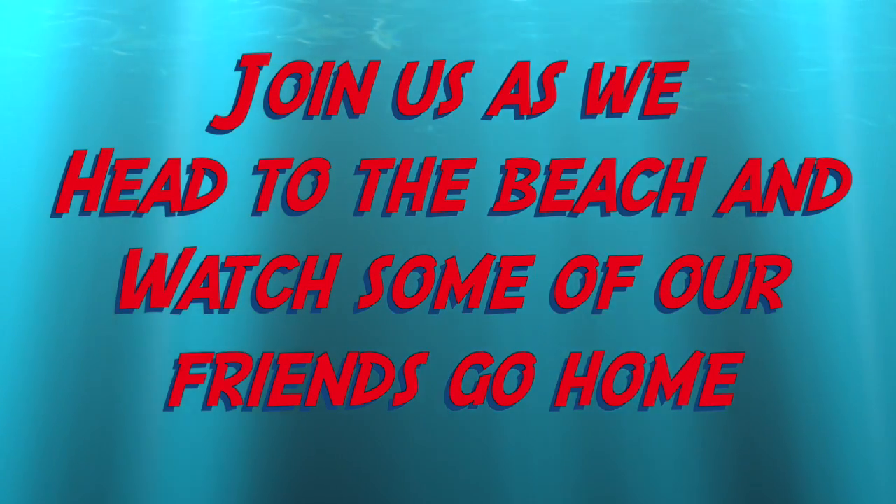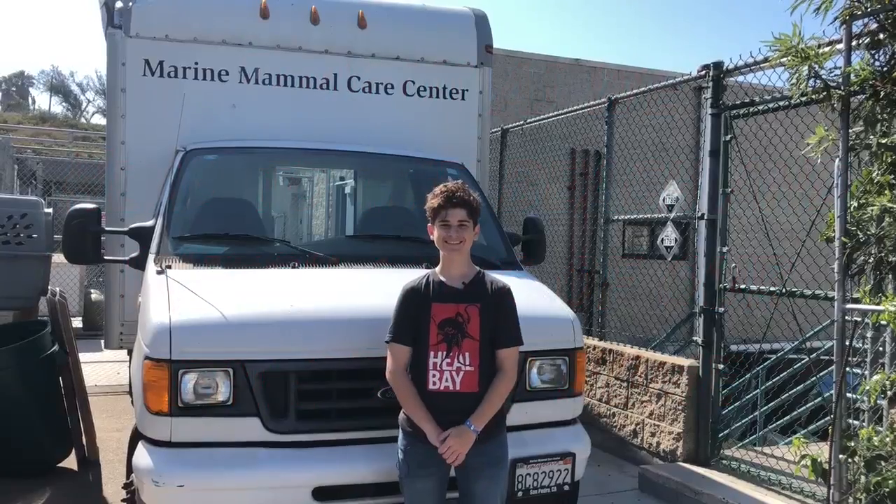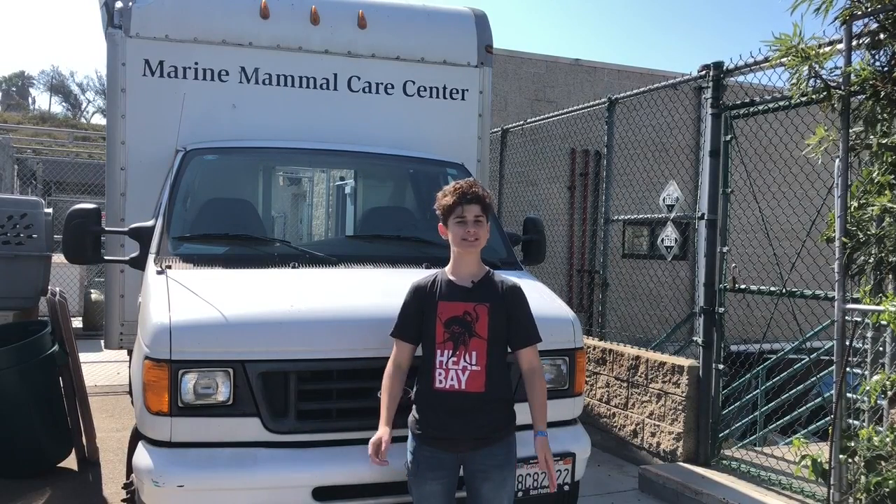The center goes through 150,000 pounds of fish every year, so one of the ways you can help is through their Buy a Seal a Meal program. The truck behind me is going to take the animals that are ready to be released down to the beach.